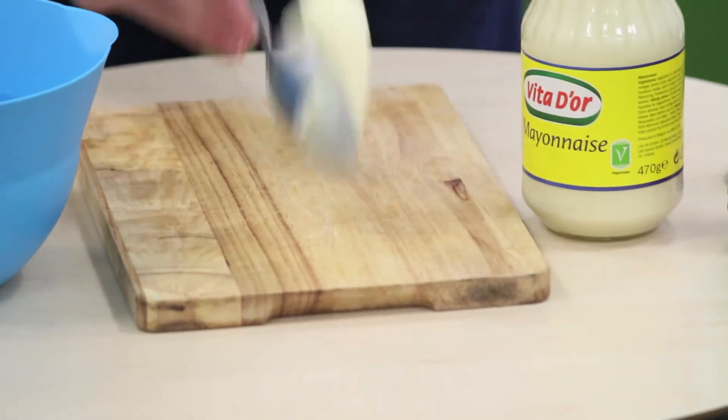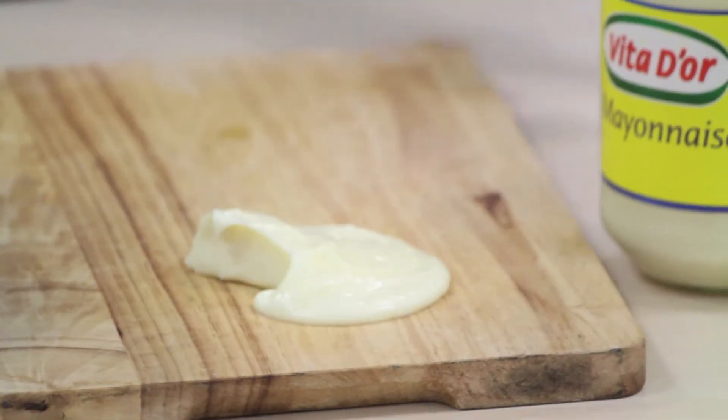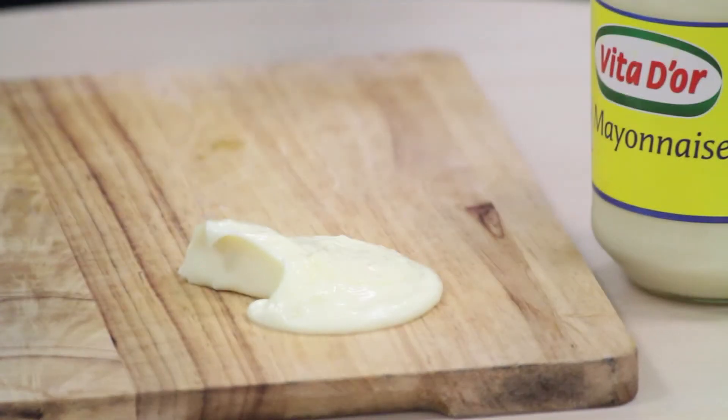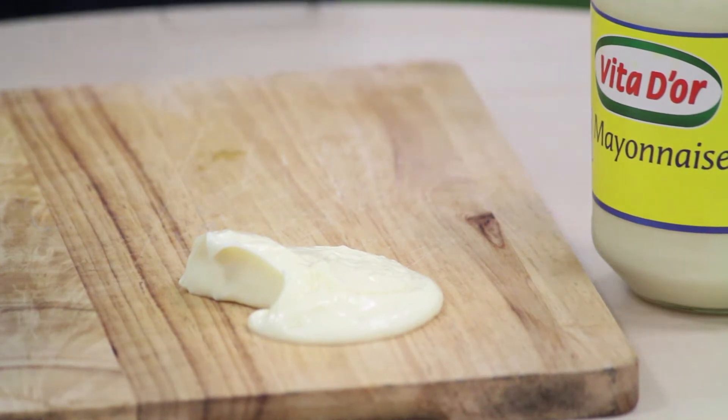One of the first things you learn in year seven science is: are things liquid or are they solid? And it's normally quite obvious what's a liquid and what's a solid.